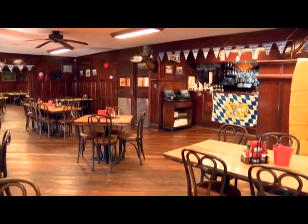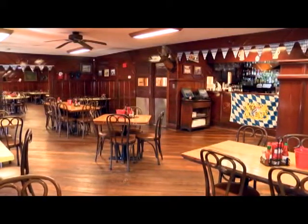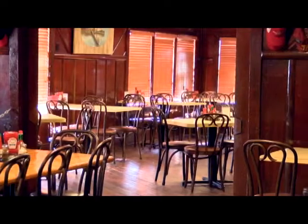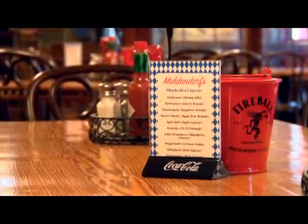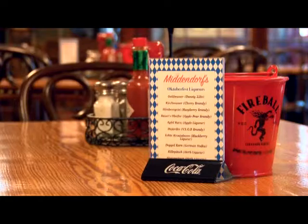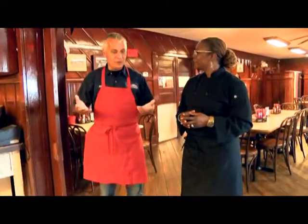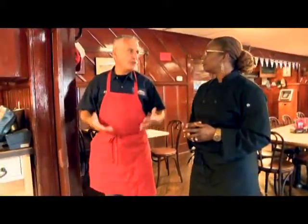Over the years, as other restaurants closed, they added more to it — more dining rooms and everything. In 1968 they added another building. Then in 2007 I took it over and added more, not only because we needed room, but also for safety, for flooding and everything.